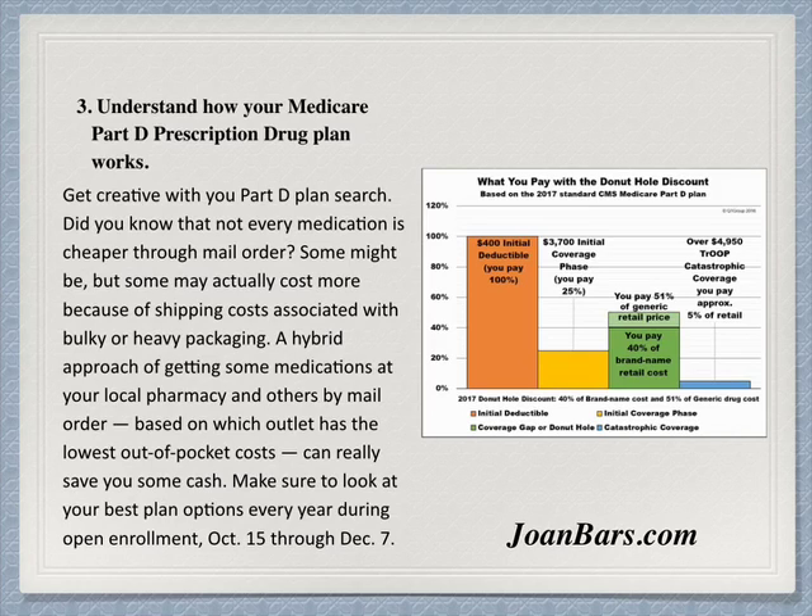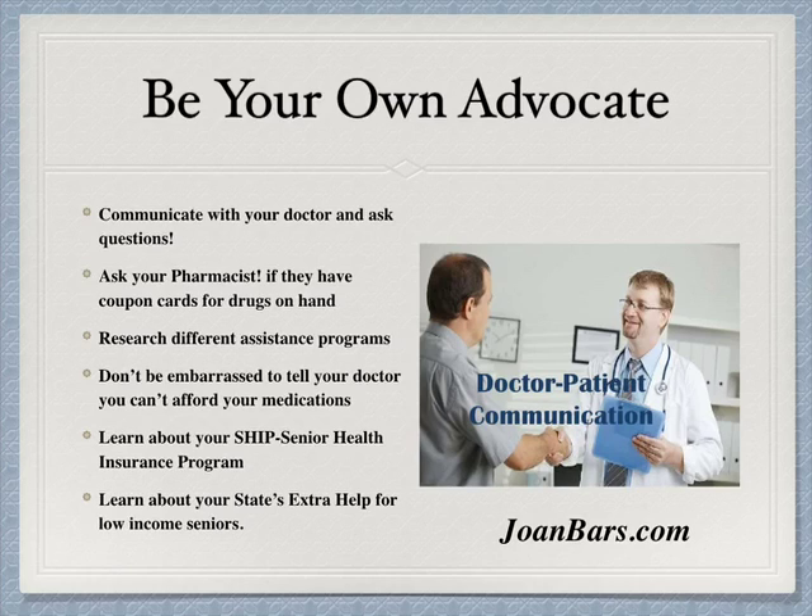Here's a chart about what the donut hole is and what is covered and what is not covered. Take a minute to go over it — you have to search and look for the plans that give you the best deal. Be your own advocate. Communicate with your doctor and ask questions. Ask your pharmacist if they have coupon cards for drugs on hand. Research different assistance programs.